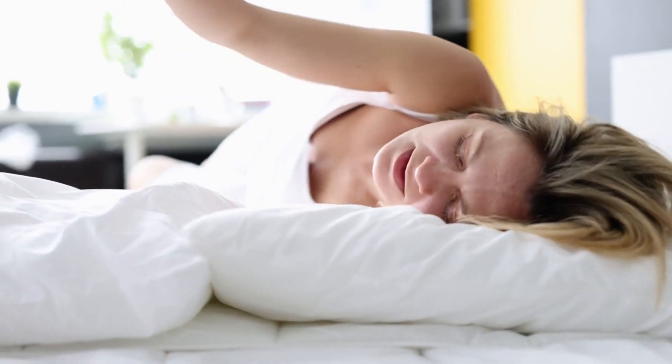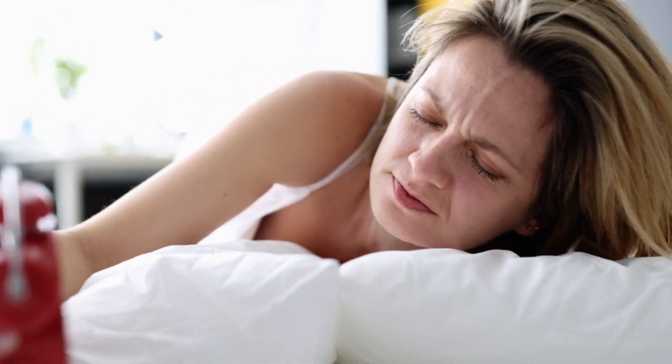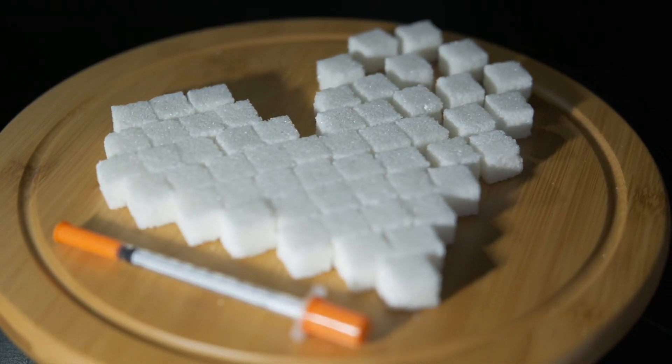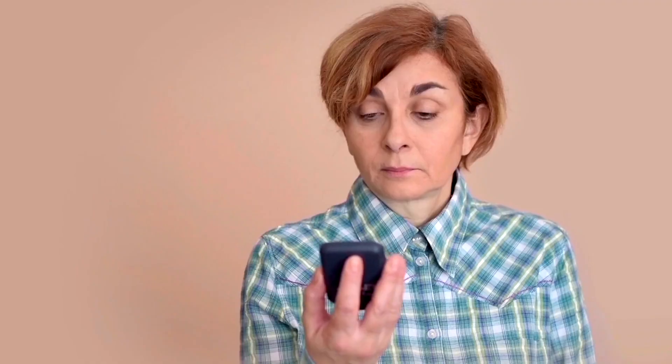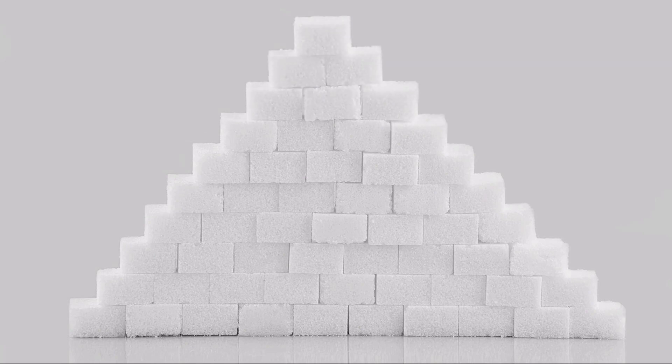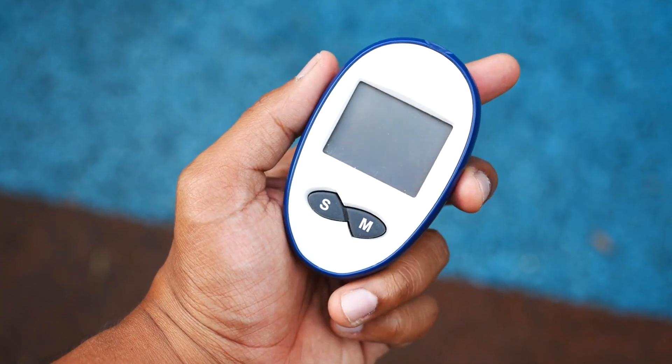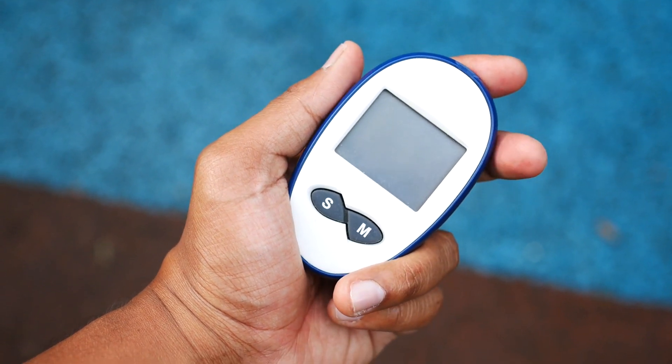Prediabetes symptom number 8: sudden mood swings. Have you had days when, for no apparent reason, you feel more anxious and irritable, or can't concentrate? Blood sugar plays a role in how our brain functions — it needs a certain amount of glucose, and when that amount is above average, it can make us more restless, anxious, and unfocused. The good news is that when blood sugar levels return to normal, these symptoms tend to disappear. If you notice these mood changes for no reason, it could be a sign to pay attention to your glucose levels.